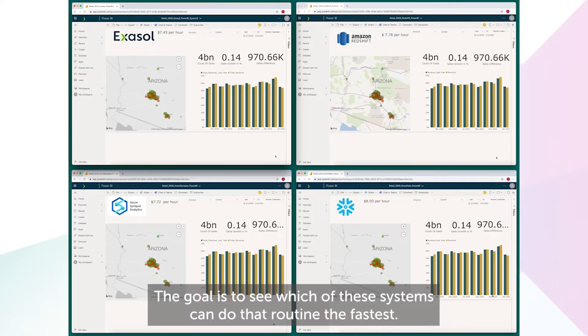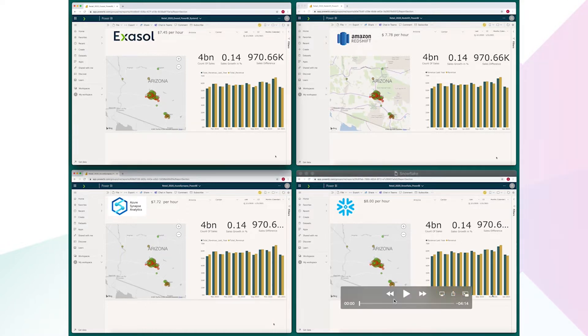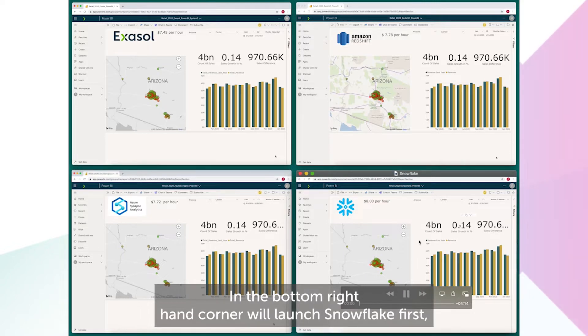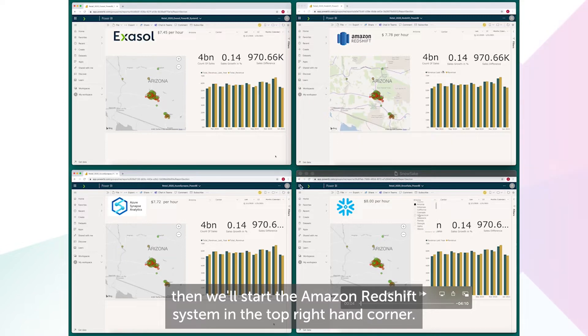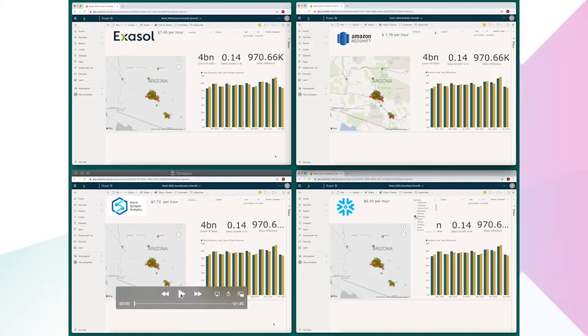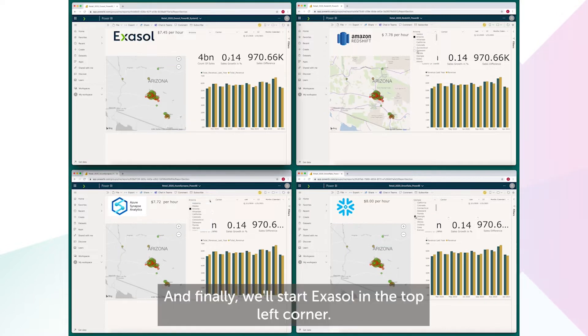The goal is to see which of these systems can do that routine the fastest. We'll even give our competitors a bit of a head start. In the bottom right-hand corner, we'll launch Snowflake first. Then we'll start the Amazon Redshift system in the top right-hand corner. The bottom left corner is Azure Synapse, and finally we'll start Exasol in the top left corner.